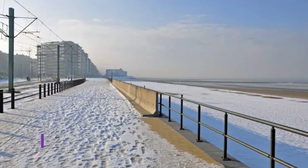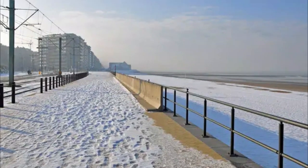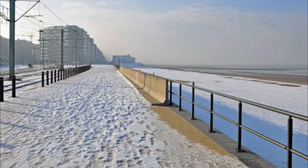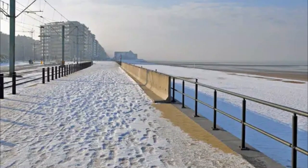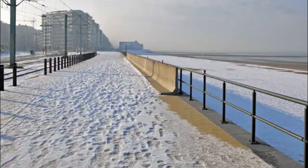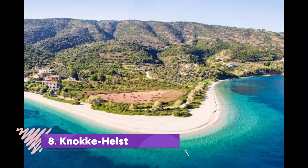Number seven: Middelkerke. Middelkerke is located in the center of the great Flemish coast, which has a strip of six miles of beach. Middelkerke is a collection of five coastal villages which have a broad and sandy seafront. It is the perfect destination for a family, with its beachfront attractions that include skate ramps.